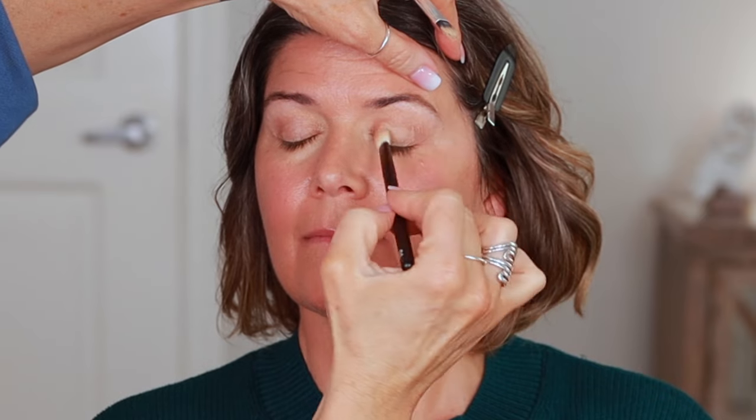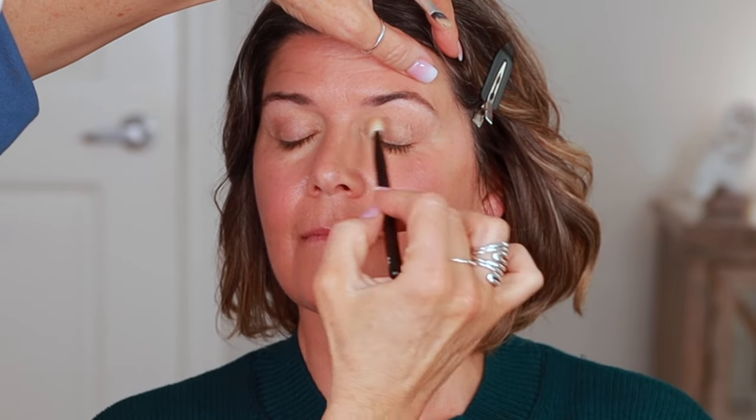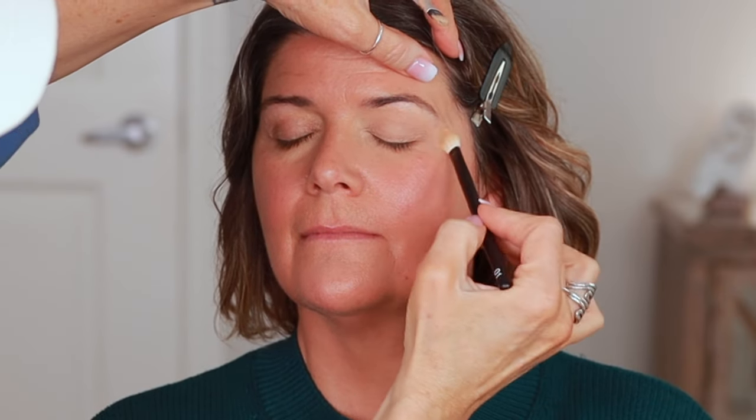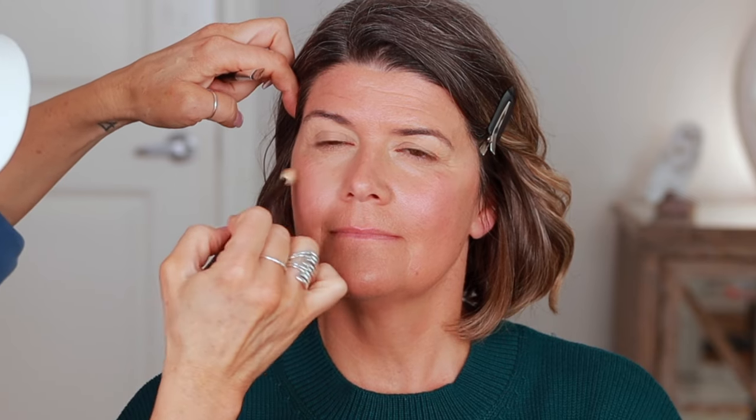Some people use an eyeshadow primer, some people use concealer. In your case, we're keeping this very basic, and this color really works for you, so I'm just using the same concealer on your eye — just whatever's left on my brush, just a little bit right in there. The whole idea is we want the lightness of your face to be in the center. Everything that we do is going to kind of pull the focus into your eyes and your smile. It's a more uniform color now.